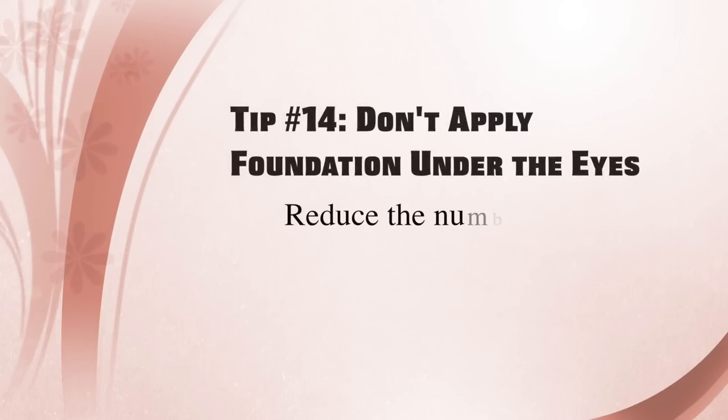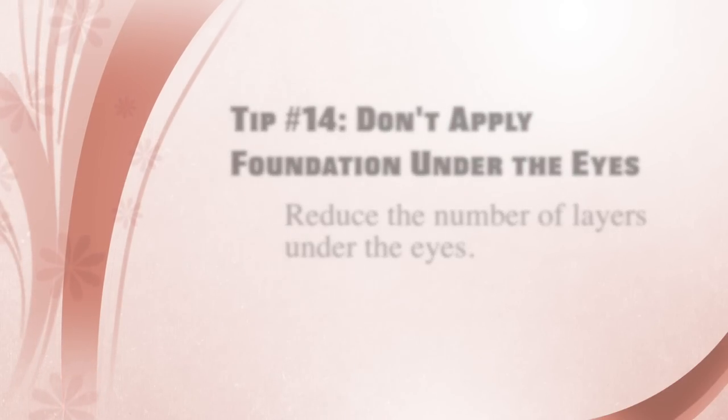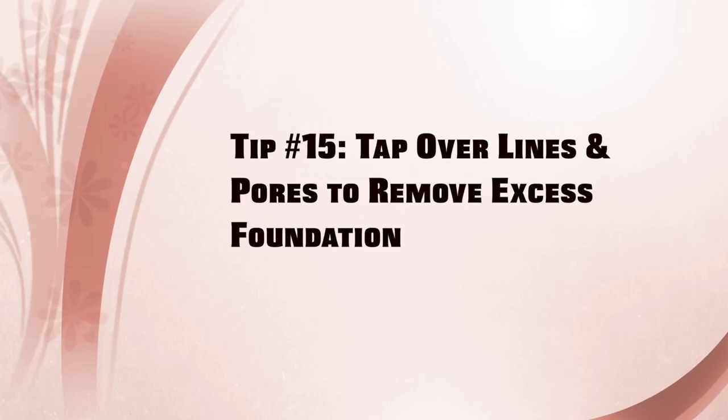Also pay attention to your ears — if you use sunless tanner and forgot your ears, just brush a little foundation over them to make everything look seamless. Finally, notice that I did not apply foundation under my eyes — as we get older we want fewer layers, and since I'll be using concealer there anyway, I'd rather skip foundation under the eyes entirely. As a last step, tap over any pores with your finger or brush, allow the foundation to set before adding any powder, and then we're ready for concealer.